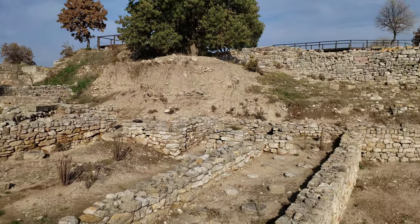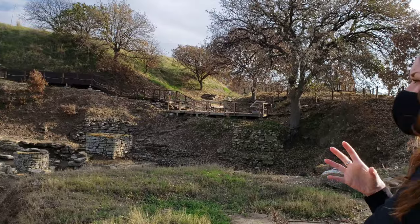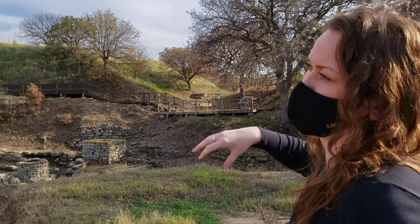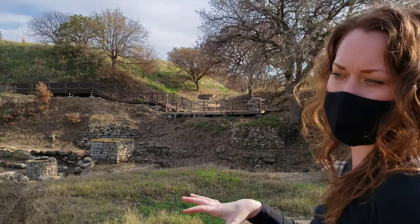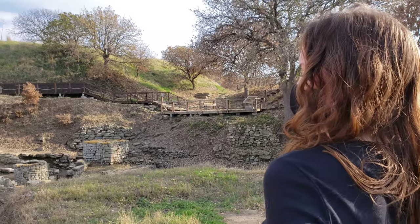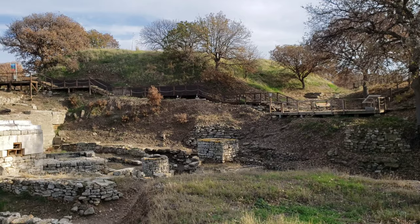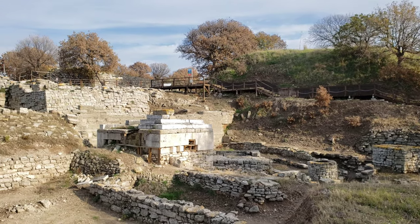According to that signage, this would have been Troy 6, the level where the actual Trojan War took place, based on the amount of weaponry and destruction found here. This area is actually outside the citadel — it would have been the lower town, where the Greeks would have been when they were besieging the city.